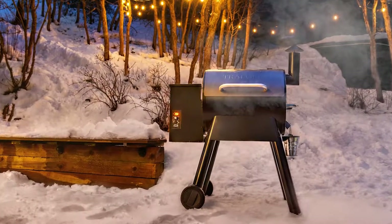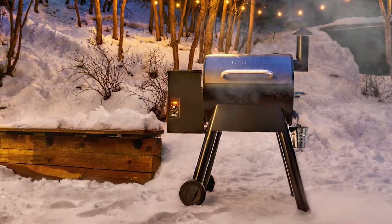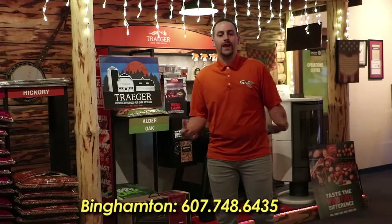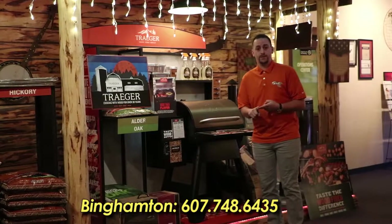Hey guys, I know the temperature outside is getting cold, but grilling season isn't over — not with Traeger Wood Pellet Grills. What I tell you to do in the wintertime is get an insulation jacket for your grill. What that does is it holds the heat in and it saves on pellets.